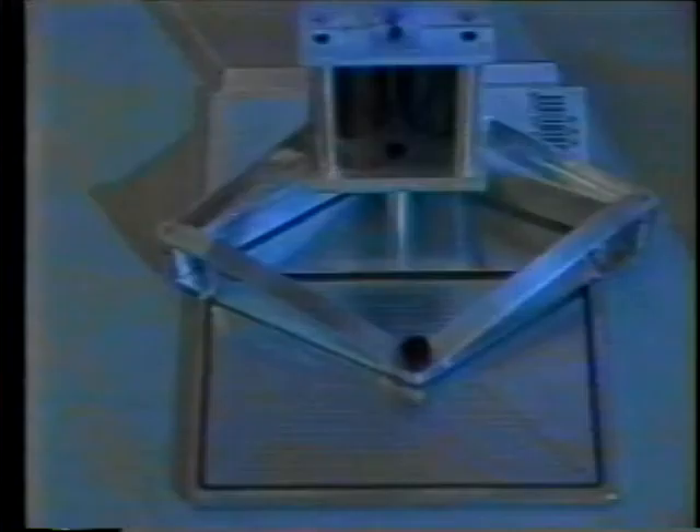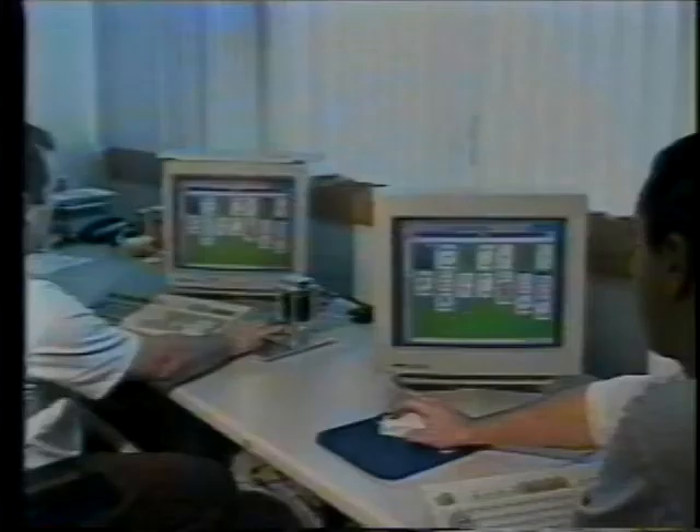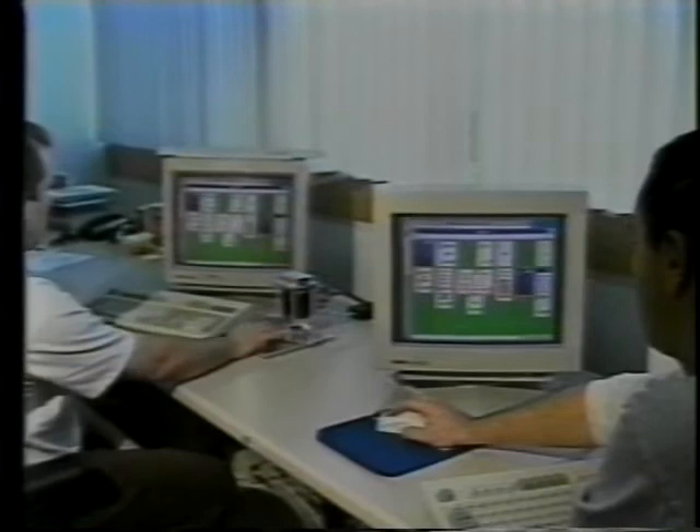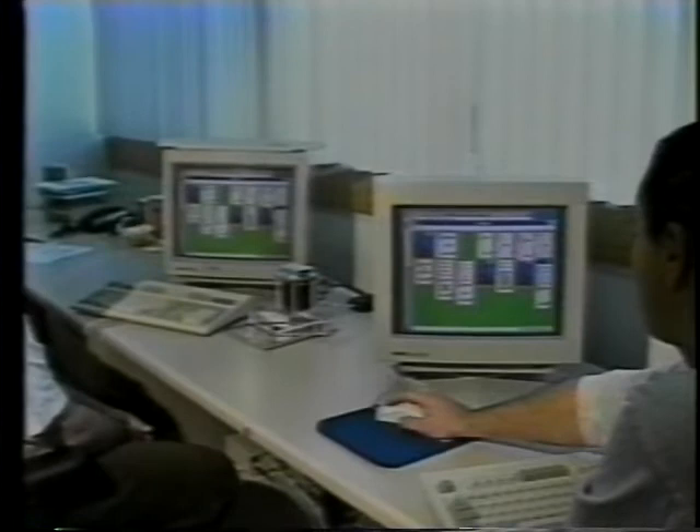With the Wizard of Oz technique, it's a hidden operator that controls the pantograph through a simple mouse. The hidden operator is watching the user and takes over as soon as some help is apparently needed. The Wizard of Oz allows one to easily simulate a service, and also to design the service itself and then to automate it.